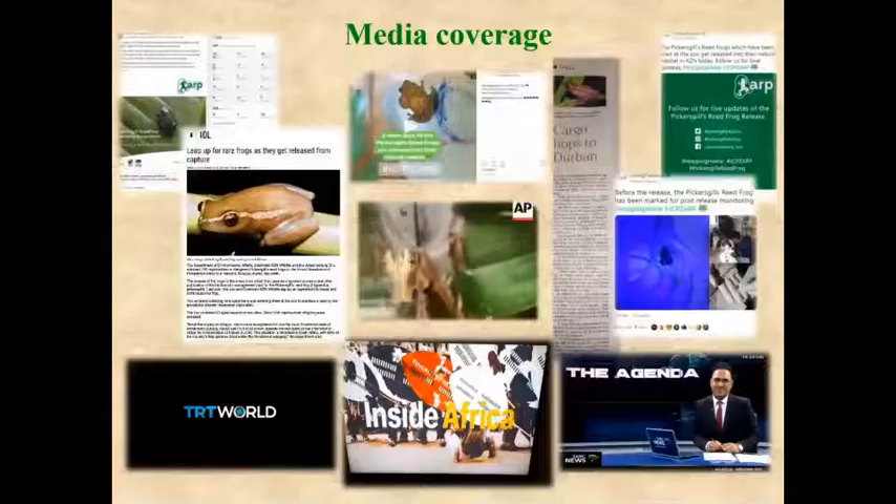There has been various media coverage including social media — Facebook, Twitter, and Instagram — as well as television coverage both on national South African television and internationally such as CNN, and also in newspapers. We have tried to publicize the implementation of this biodiversity management plan for Pickersgill's reed frog widely.